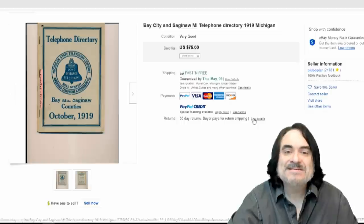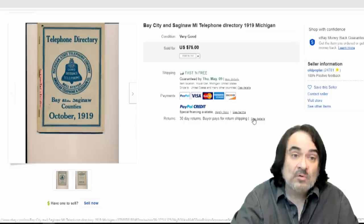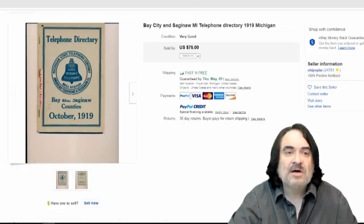Here's another one from Bay City and Saginaw, Michigan area, 1916. My father was born in Saginaw, Michigan, so we've had some Saginaw items that were in his possession. This one went for $75. It's early, so that's part of the plus on these.